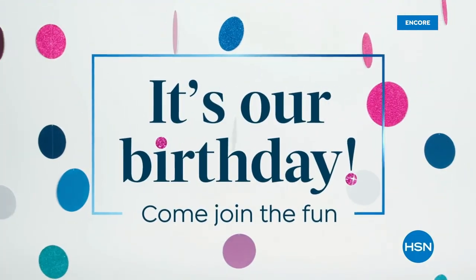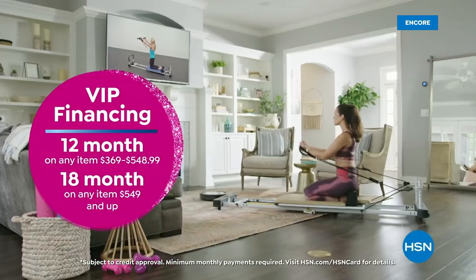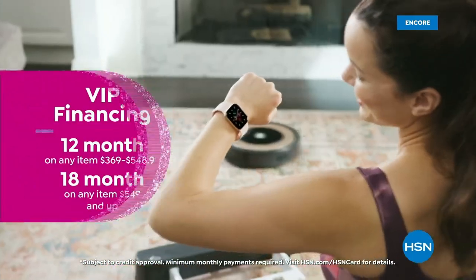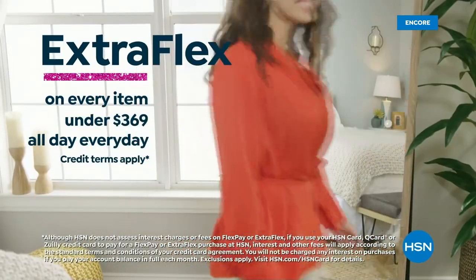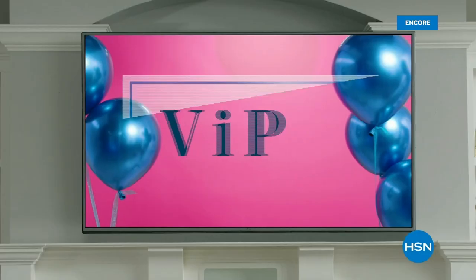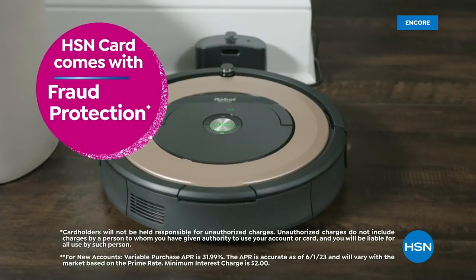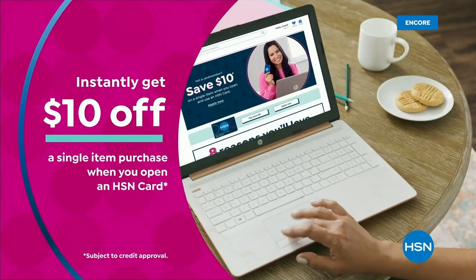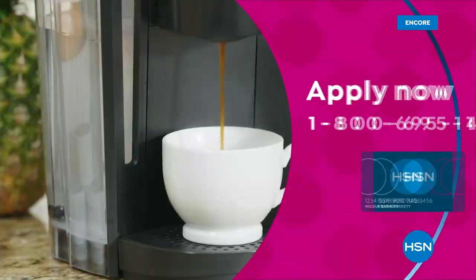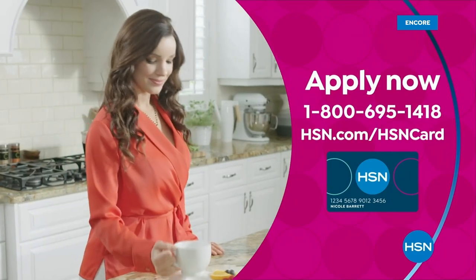Celebrate HSN's birthday with the HSN card. You'll get all kinds of perks like VIP financing on so many items, plus extra FlexPay on every item under $369 all day, every day, and at least eight VIP savings events a year. Includes fraud protection and there's no annual fee. Apply now and instantly get $10 off when you're approved. Call 1-800-695-1418 or visit hsn.com/hsncard.